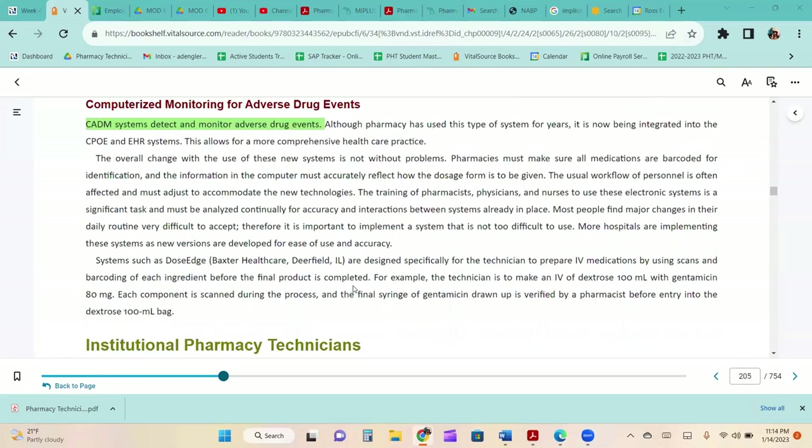CADM systems detect and monitor adverse drug events. Although pharmacy has used this type of system for years, it is now being integrated into CPOE and EHR systems, allowing for more comprehensive healthcare practice.